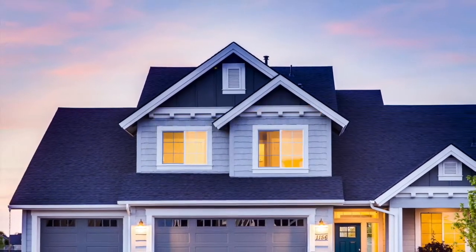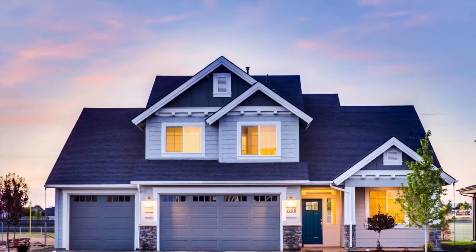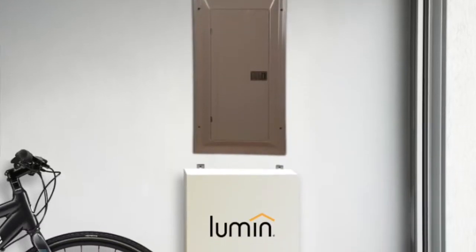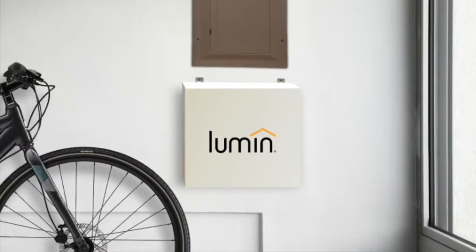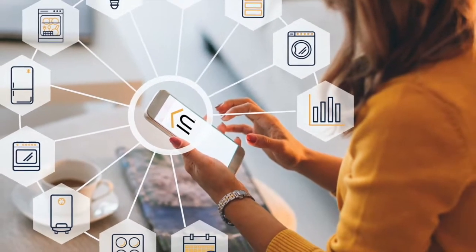Meet Lumen. We make ordinary circuits smart, which makes any home responsive to today's increasingly complex energy systems. The Lumen energy management platform attaches to any circuit breaker panel, giving you virtual control over all the major circuits in your home.